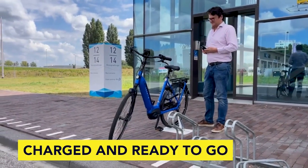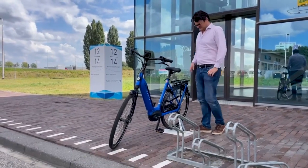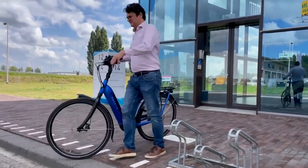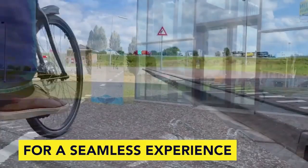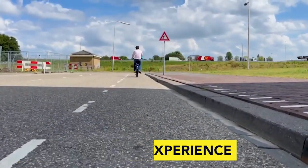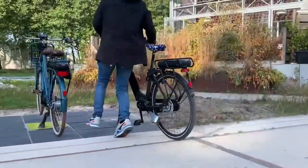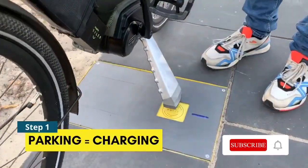A special two-legged kickstand is installed on the bicycle and hardwired to its battery. When a user parks their e-bike, they place the kickstand's two feet on two circles on the tile. Inductive charging coils beneath those circles automatically relay an electric current up through the kickstand and into the battery.